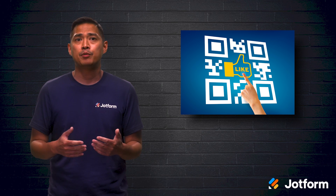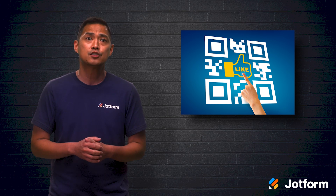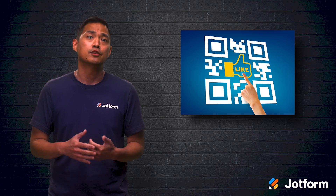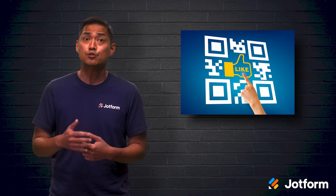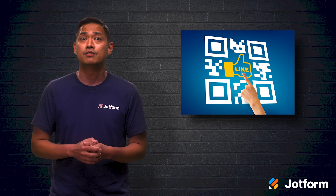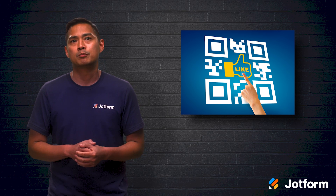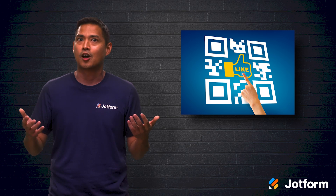Verizon launched a campaign about 10 years ago that placed QR codes in their stores with copy persuading in-store customers to scan and share a personalized link on their social media pages. If any friends purchased a phone using that link, Verizon would give the referring customer a free phone. During that one-week promotion, Verizon generated $35,000. Talk about a win-win.